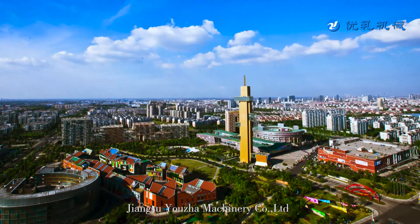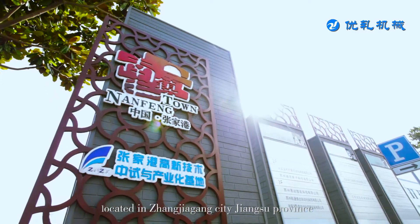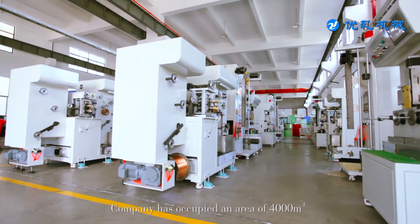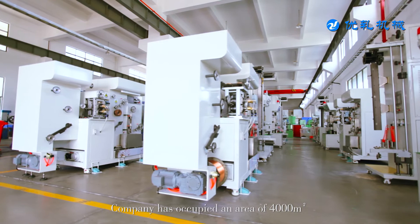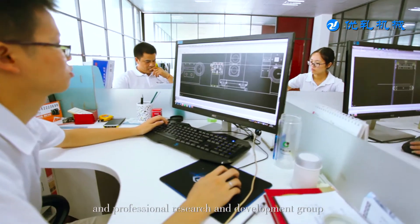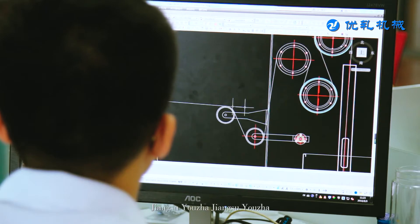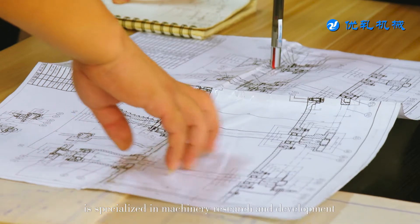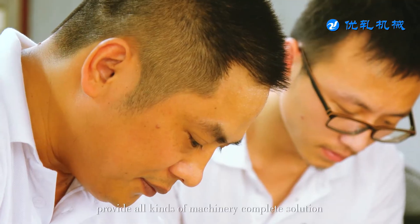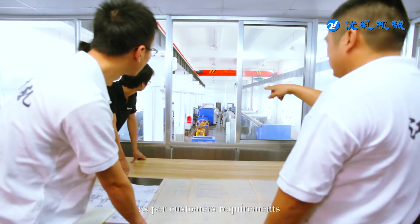Jiangsu Youjia Machinery Company Limited is located in Zhangjiagang City, Jiangsu Province. The company has occupied an area of 4,000 square meters. With a high-quality, high-skilled, and professional research and development group, Jiangsu Youjia is specialized in machinery research and development, providing all kinds of complete machinery solutions as per customer's requirements.